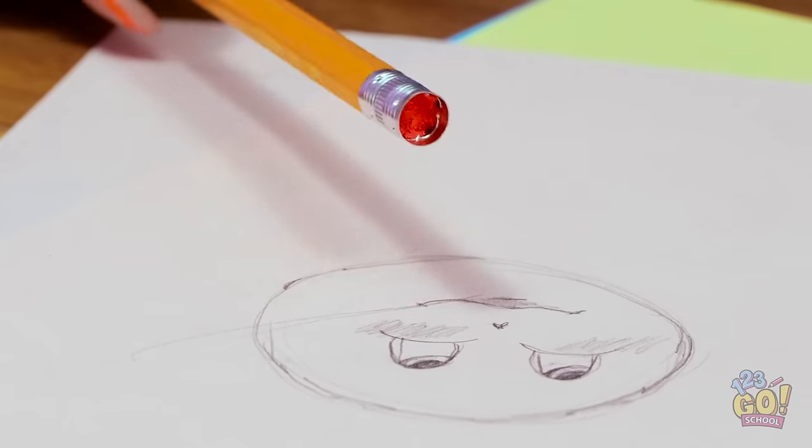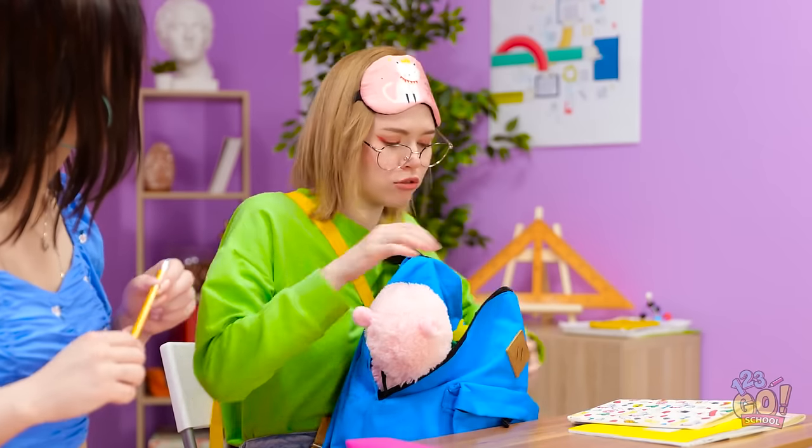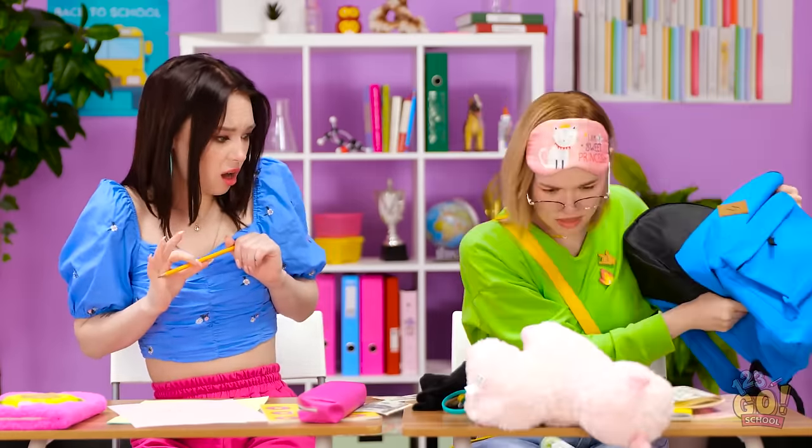No! My pencil slipped! Great. And now I can't use my eraser. Hey! How's it going? Do you have an eraser? Sure! Give me a second! I've definitely got one in here! Where is it? That's a lot of junk.